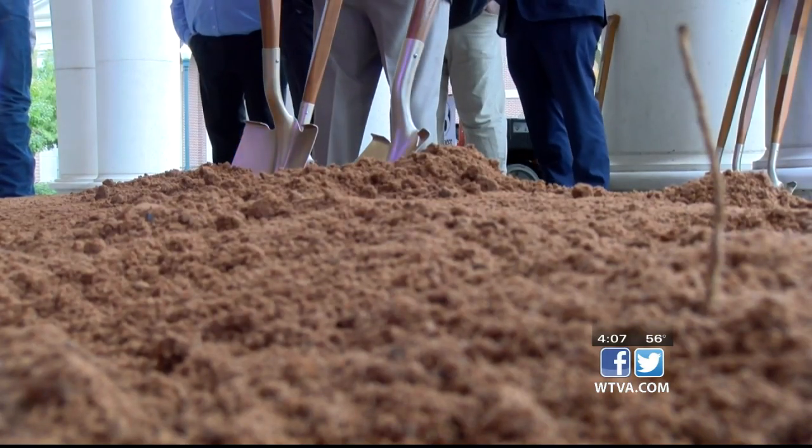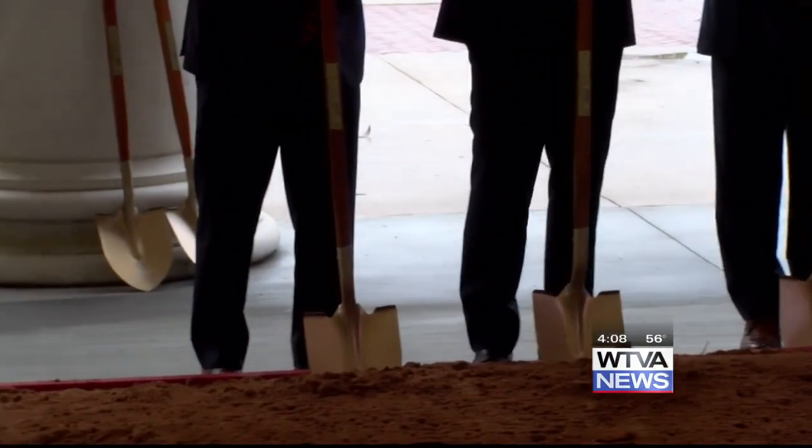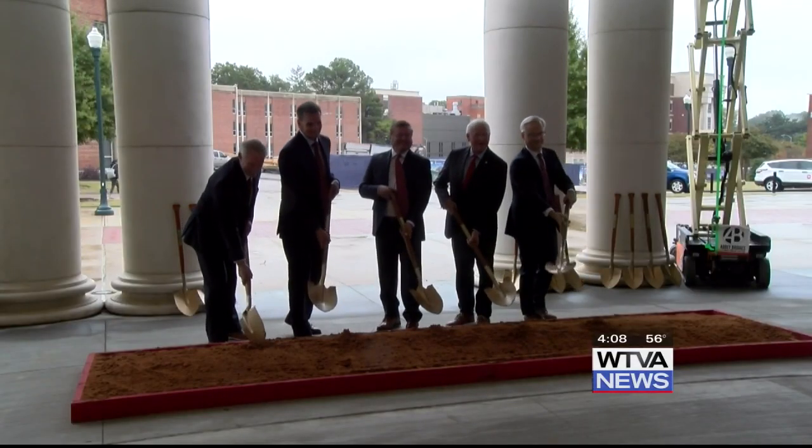Chancellor Glenn Boyce helped break ground today on the new Jim and Thomas Dove Center for Science and Technology Innovation. Boyce said this is the largest single construction project in the university's history. This will be a chance for students to work across disciplines, to get to know each other, to go into the study rooms together. And it will create relationships and networking bonds that absolutely will last a lifetime.